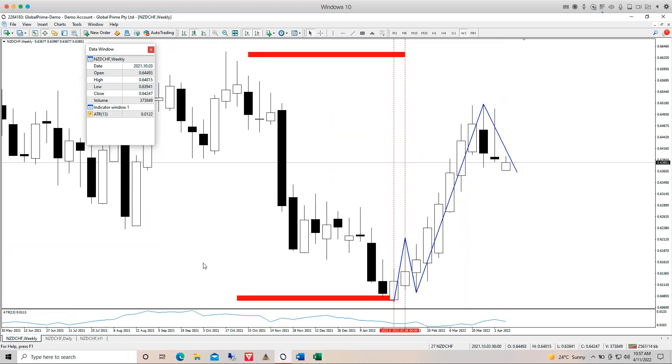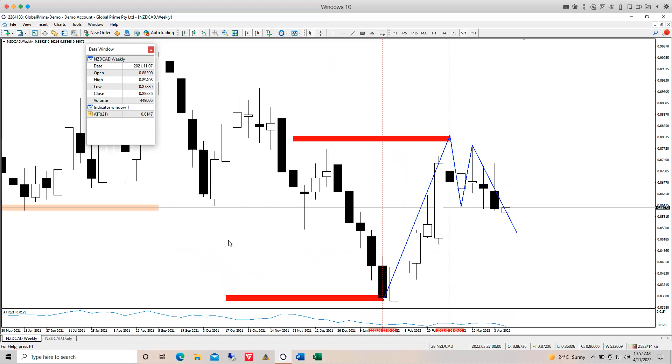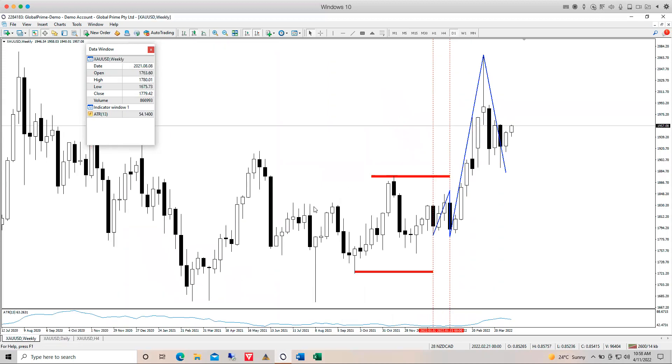NZD/CHF — last week an inside inverted hammer high test, not interesting at all. The daily time frame shows really messy cyclicity — completely stayed away. NZD/CAD — the weekly shows a bearish candle with some whipsaw. On the daily it's come down to test the support level of our daily HDC channel. We'll wait and see if we get a bearish breakout; if so, we'd look to trade this pair using the daily for selection and executing on lower intraday time frames.